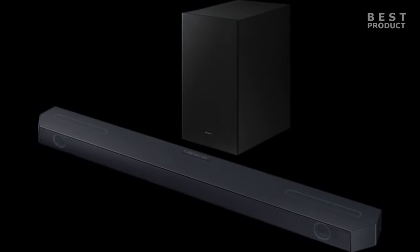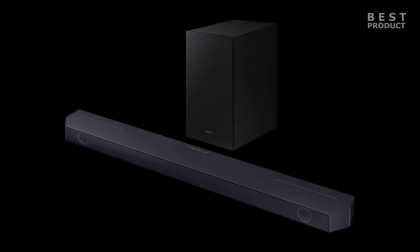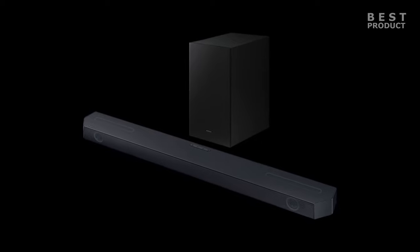The soundbar supports a variety of audio formats, including Dolby Atmos, DTS:X, Dolby Digital, DTS Digital Surround, Dolby TrueHD, and PCM.